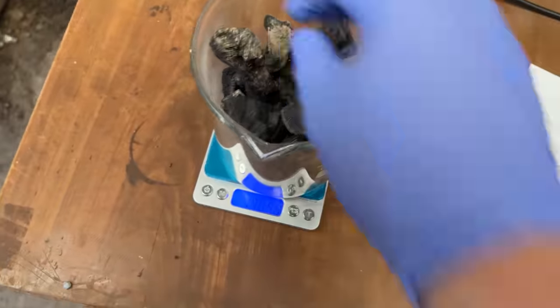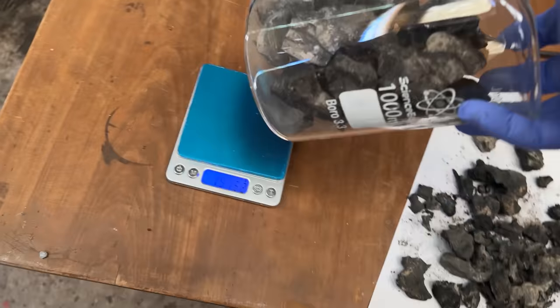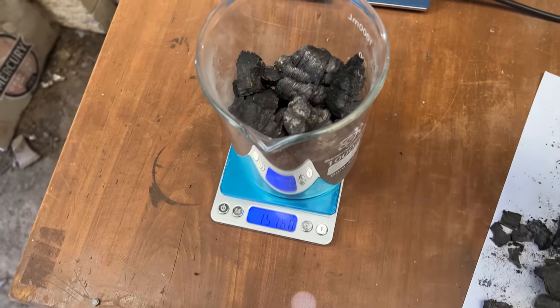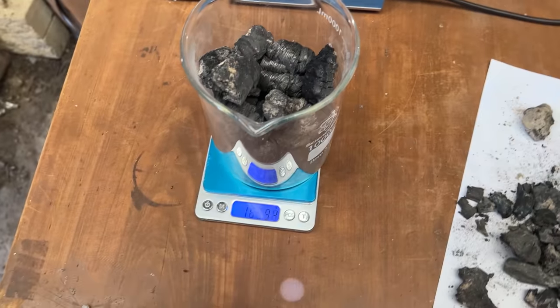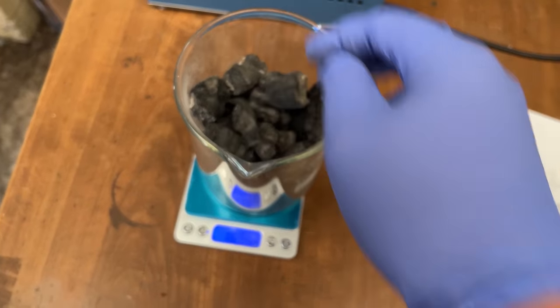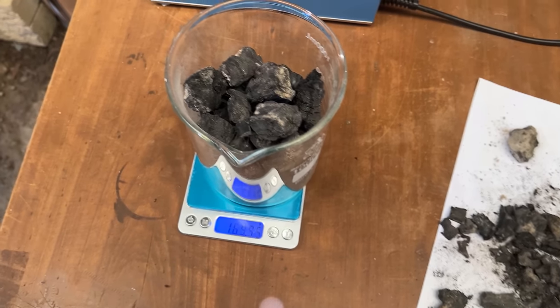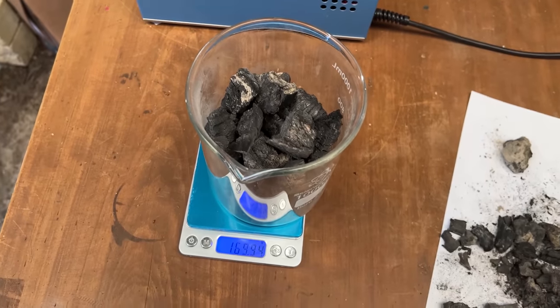150 grams of charcoal - a little bit of ash on it, that's fine. I'll put a little bit more in and give it a wash. I could just crush it and use it as-is, but with some ash on there I'll give it a quick rinse before using it. I'll add a bit of extra mass so that if we lose some with the water wash, we'll still be close to 150 grams.